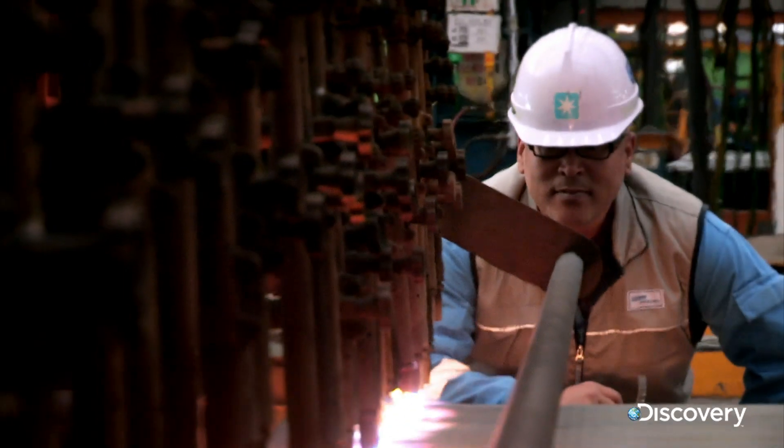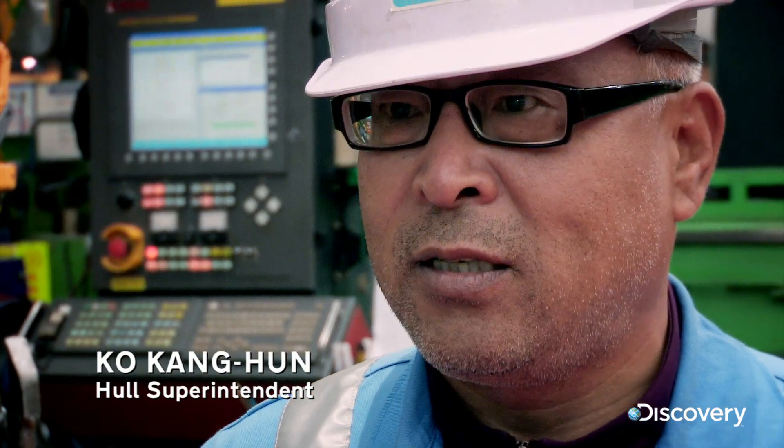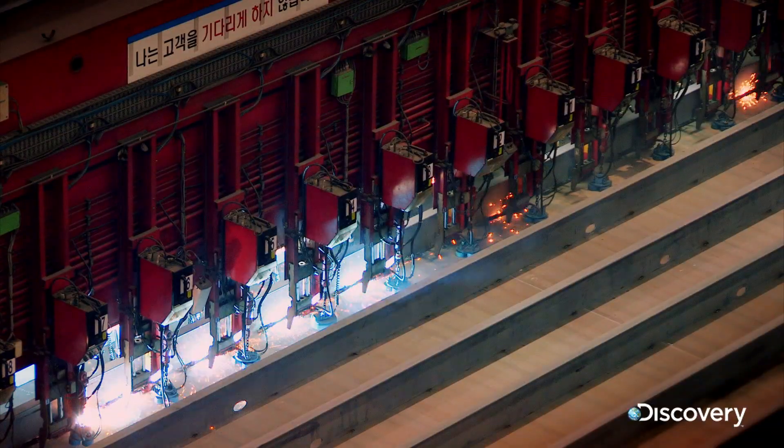It is a big day. It's the very beginning — it means that we are starting the ship now. An army of robots welds the first block together.